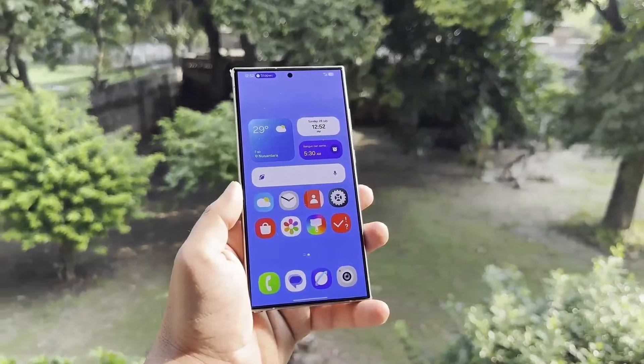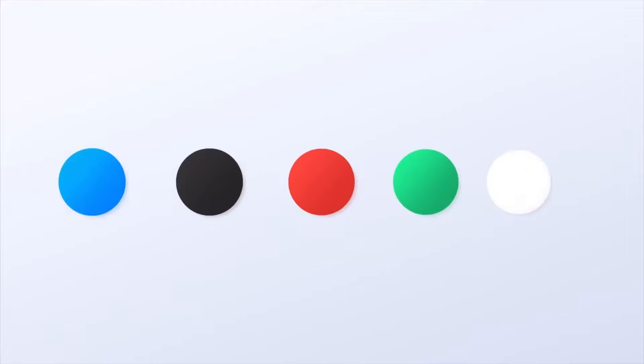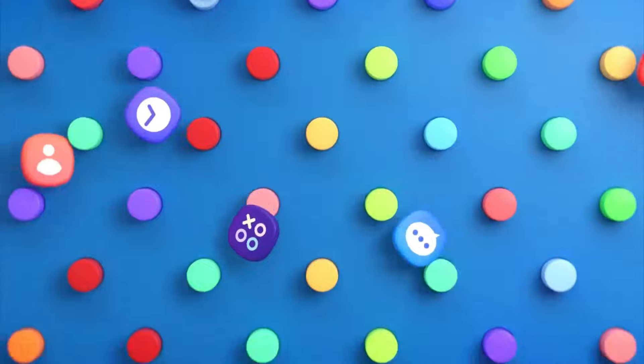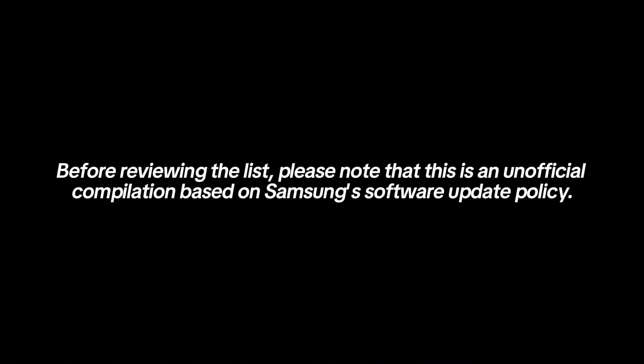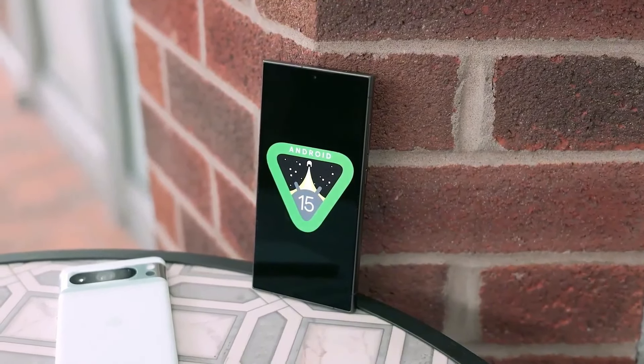While getting a new Android-based One UI update can feel like a fresh start for your Galaxy phone, it's tough to feel the same when your device is about to receive its final major OS update. Samsung ends software support for Galaxy devices once they've received all their promised major OS updates. Before reviewing the list, please note that this is an unofficial compilation based on Samsung's software update policy. The devices listed are expected to receive Android 15 as their final major OS update.